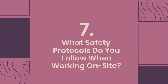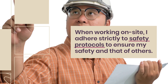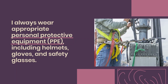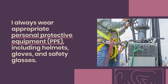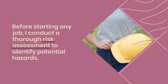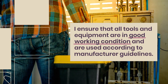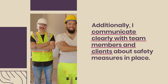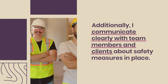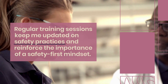Question 7: What safety protocols do you follow when working on site? When working on site, I adhere strictly to safety protocols to ensure my safety and that of others. I always wear appropriate personal protective equipment (PPE), including helmets, gloves, and safety glasses. Before starting any job, I conduct a thorough risk assessment to identify potential hazards. I ensure that all tools and equipment are in good working condition and used according to manufacturer guidelines. I communicate clearly with team members and clients about safety measures, and regular training sessions keep me updated on safety practices.